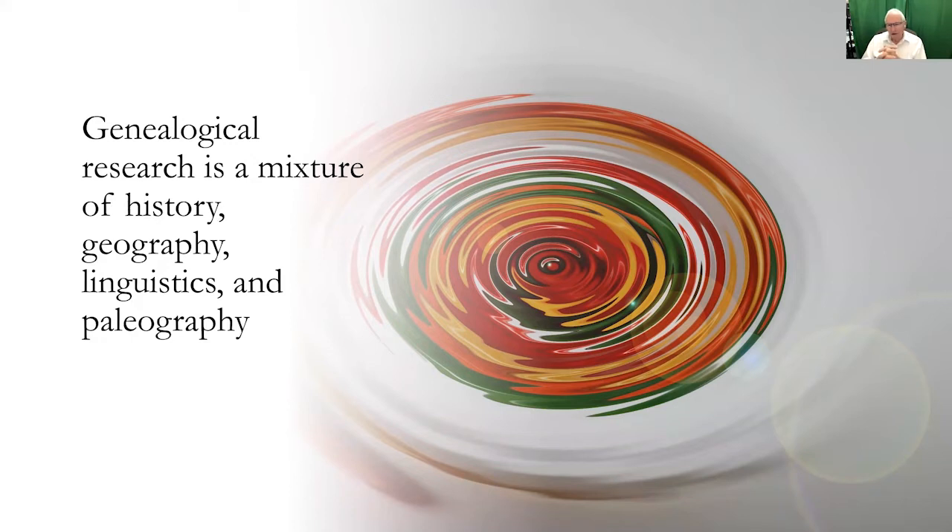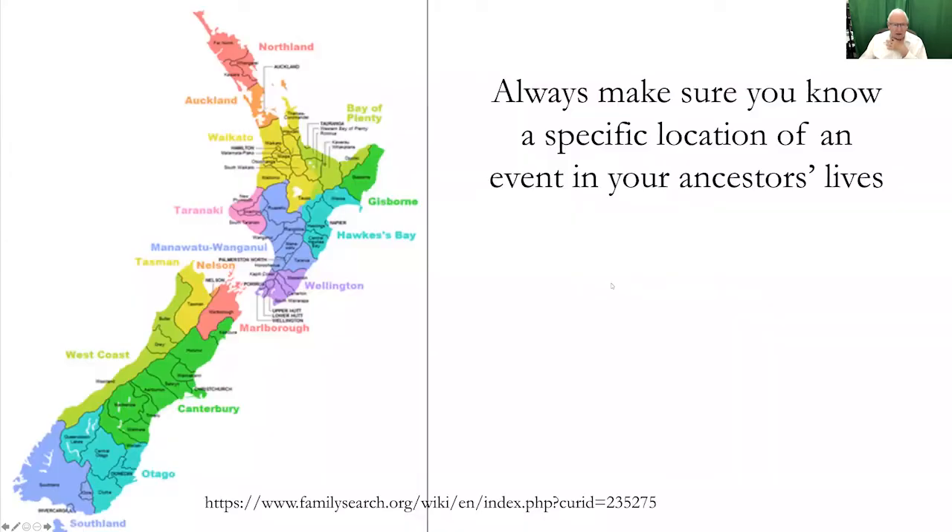The further back you go, even if you start out in English, by the time you go back a few centuries you'll find the language is no longer the same. If you're doing church records, going back far enough, you'll always hit Latin in Western Europe. In other places you already start out with other languages. Hopefully with New Zealand, we have at least a basis in the English language.